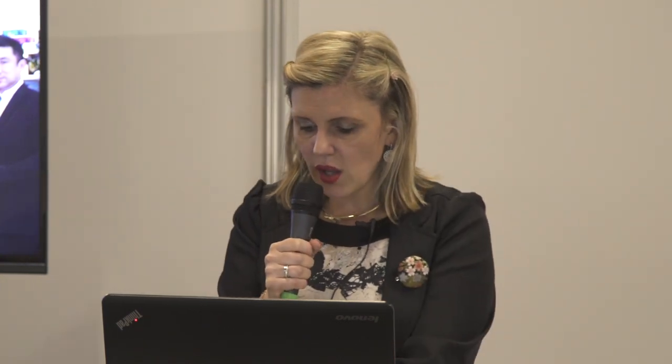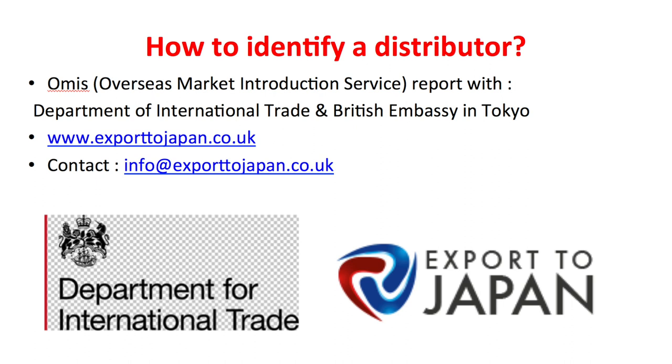The way we did it: we contacted DIT, UKTI, the Department of International Trade, and we did an OMIS report. This OMIS report is an Overseas Market Introduction Service — basically, they do a survey, a report, and they identify potential partners for you. That was key for us because, as I said, they introduced us to the right people.